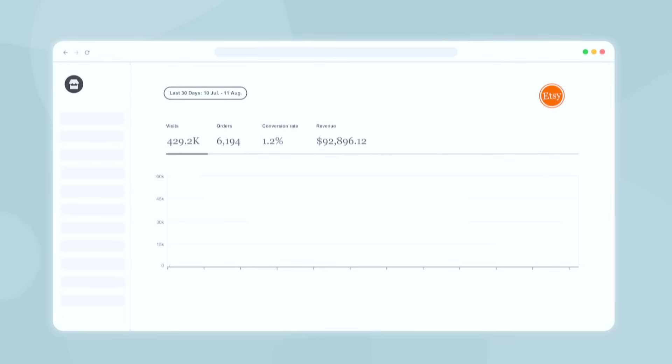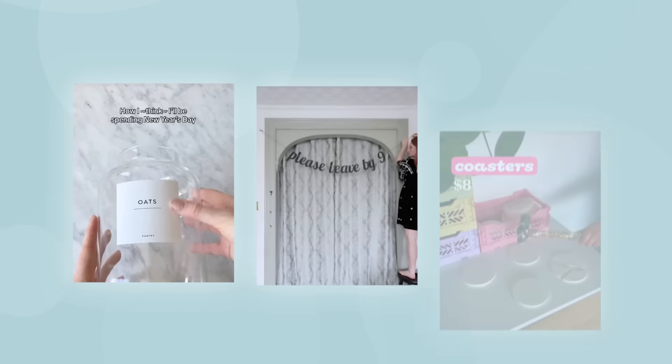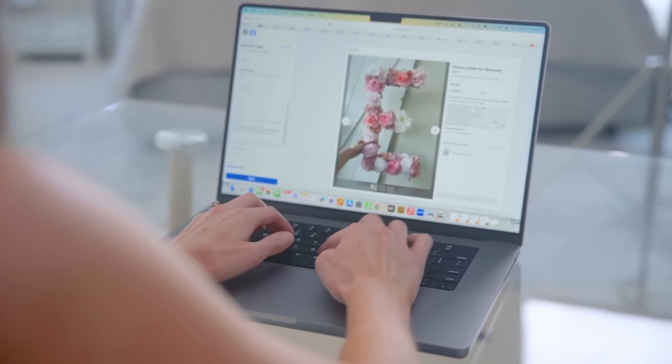How did I make $50,000 a month on Etsy without ads? In today's video, I'm going to teach you how I made over $50,000 a month on Etsy while relying purely on organic growth. And this is the exact same way that I have built not just one, but now two seven-figure businesses.